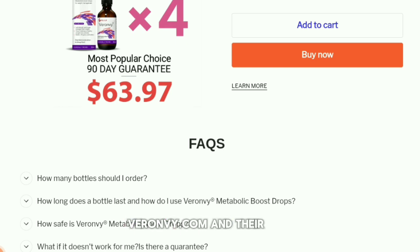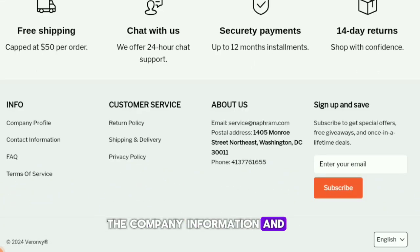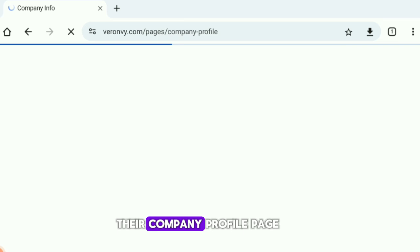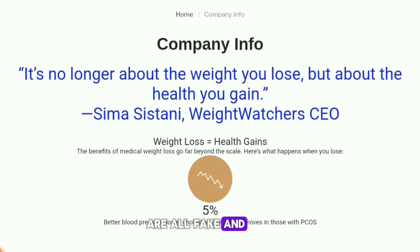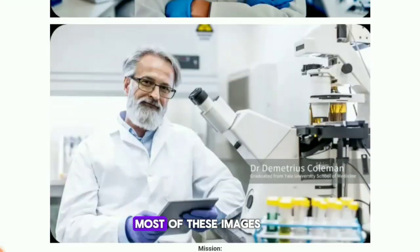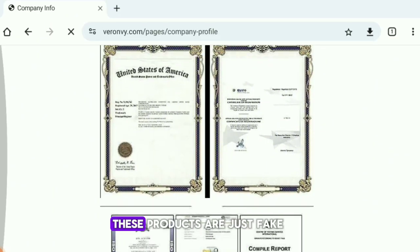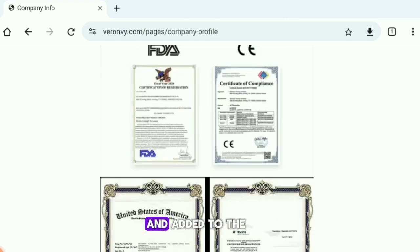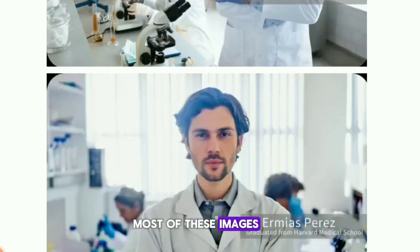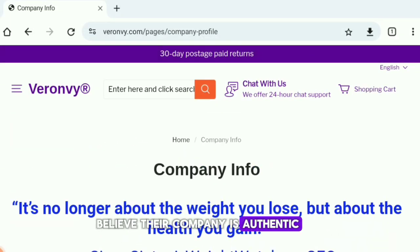The second red flag is that this website has no real company information. If you go to their contact us page, the company details and certificates on their profile are all fake. If you try to validate most of these documents you'll find the images are not real. Most images on this website are stock images and AI-generated images, just to make you believe their company is authentic and reputable.